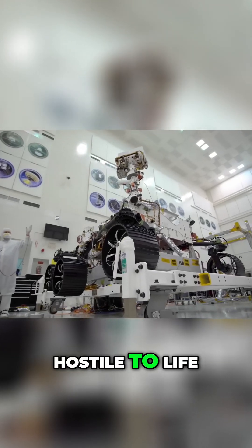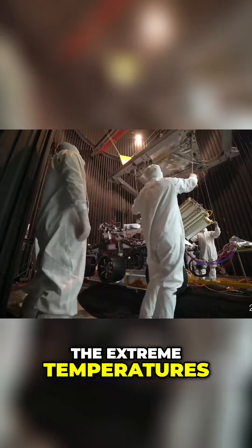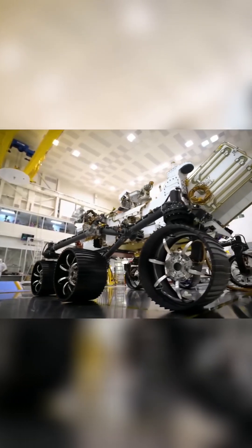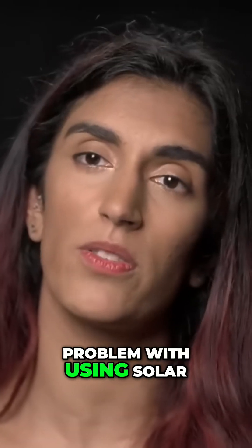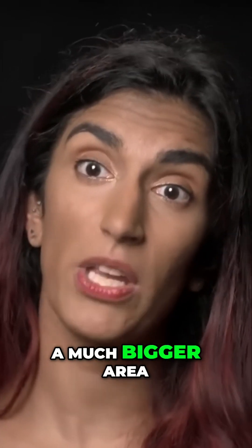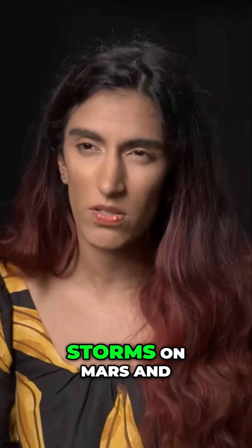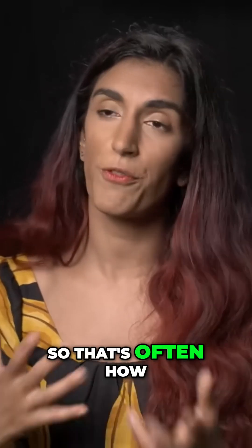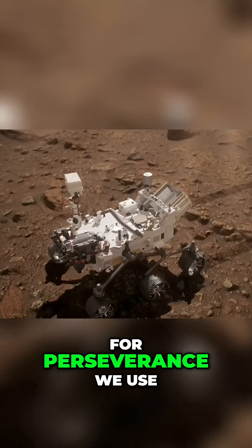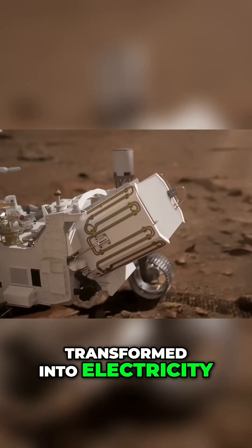Conditions on Mars are hostile to life. The biggest problem is the extreme temperatures, and Perseverance also had to generate its own energy. The problem with using solar panels on Mars is that you're so much further away from the sun that you need a much bigger area to get the same energy as you would here on Earth. We sometimes have dust storms on Mars, and that's often how rovers meet their demise on Mars. For Perseverance, we use a nuclear source which over time creates heat, and that heat is transformed into electricity.